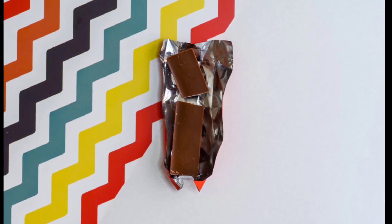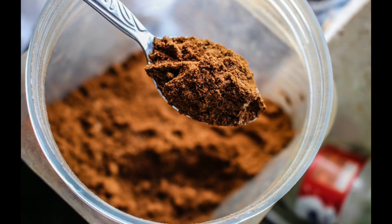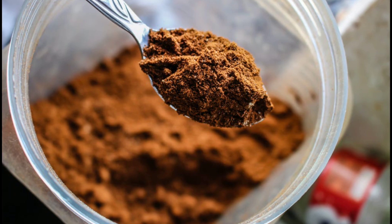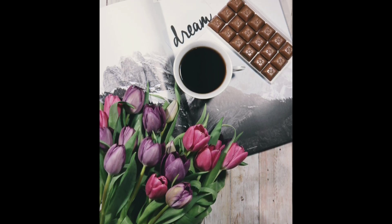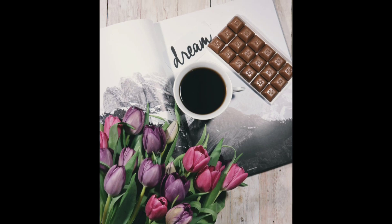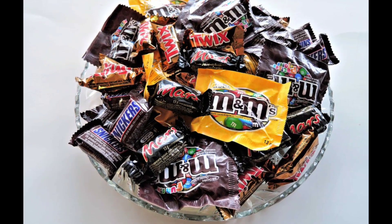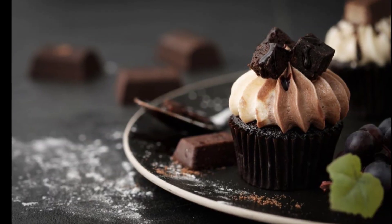Number one: decide what to make. A lot of people get confused because they can make 100 different things. I wouldn't recommend starting with 100 items — introduce about a dozen to start. Decide what you can make and how you're able to make it. Write it down and have a specific menu of what you're really good at making and want to sell online.